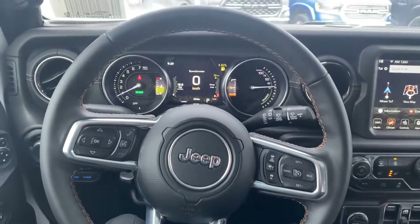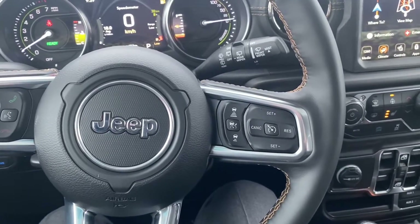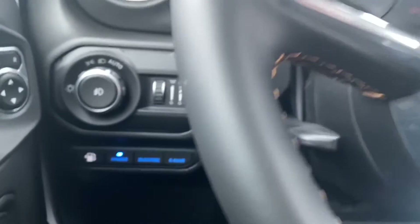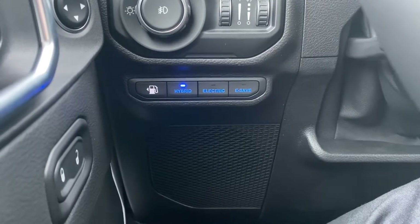The Jeep steering wheel matches the brown quilted leather in the back. You have all your cruise control settings with your adaptive cruise control and Bluetooth settings. Just down below you'll have your option to switch the Jeep between hybrid, electric, and e-save.